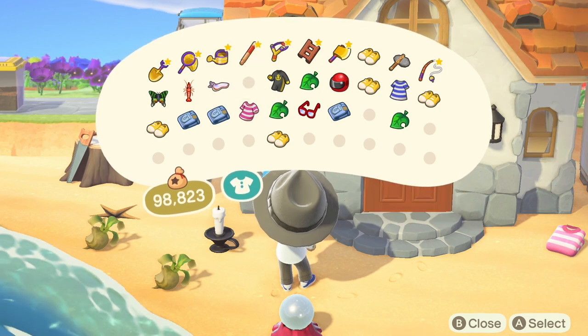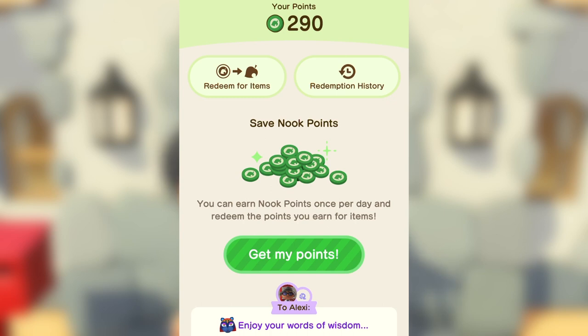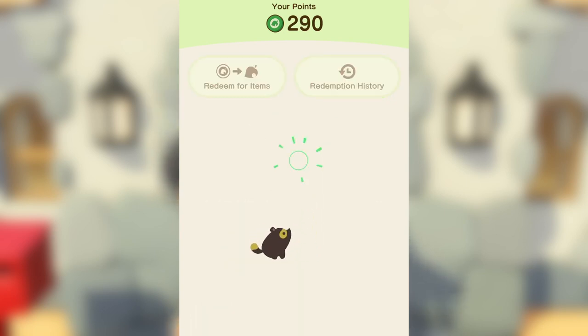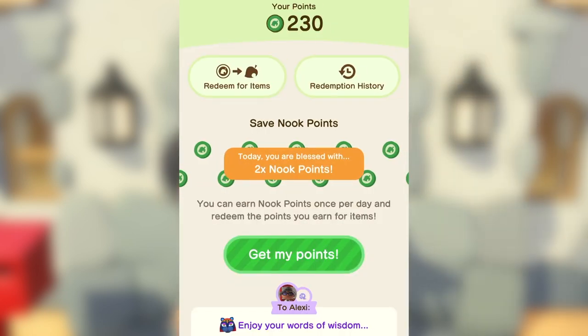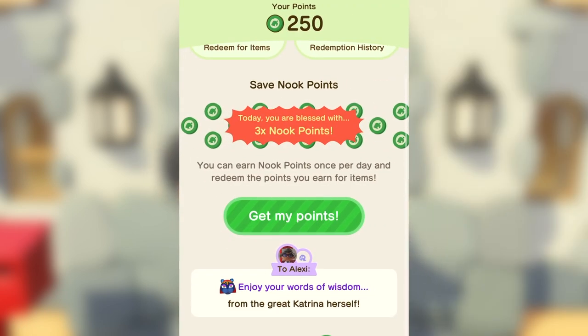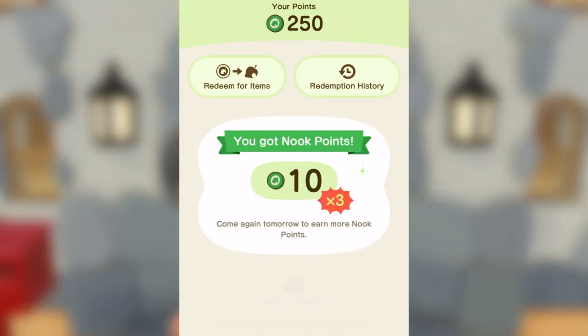You're probably asking yourself, Alexei, how do you even get Nook points in the first place? Well, every day that you launch the app, you'll get a chance to redeem 10 Nook points. Every so often you can earn point multipliers of 2 times or 3 times as many points, so be sure to check back often.